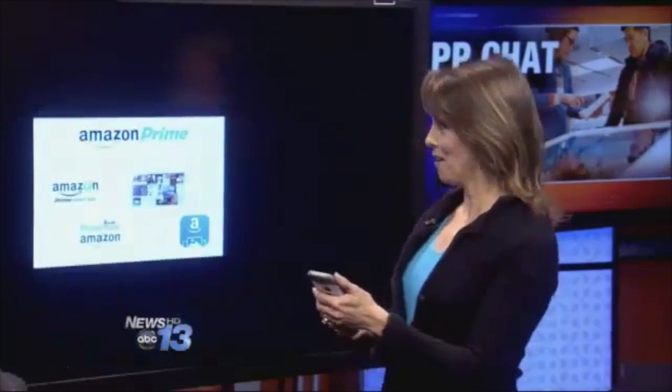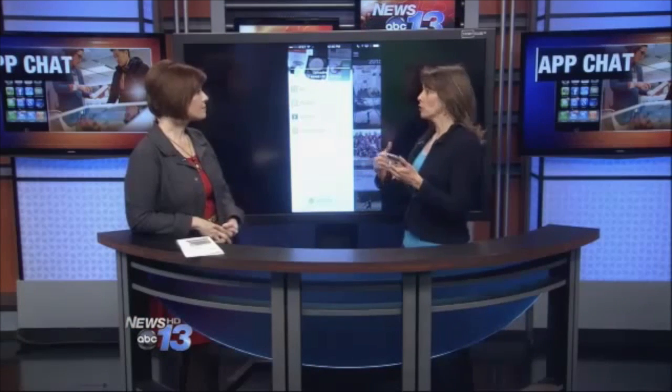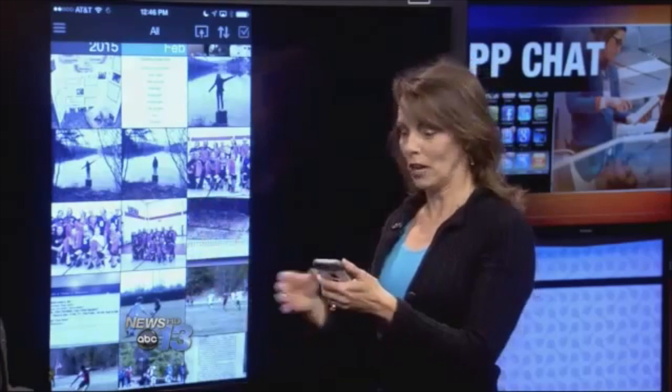So how does that work? Let's take a look at the app. It's a pretty simple, straightforward app. Once you download it, you just log in with your Amazon Prime account, like you normally would if you're shopping on Amazon. It does take a little while to upload for the first time, especially if you have a lot of photos. Then you just go in, tap 'all,' and it looks pretty much like your camera roll. Everything from your camera roll has been uploaded to a server on the cloud at Amazon.